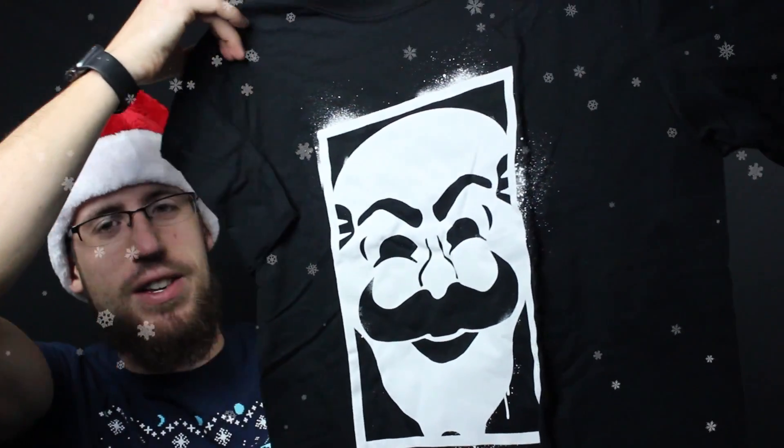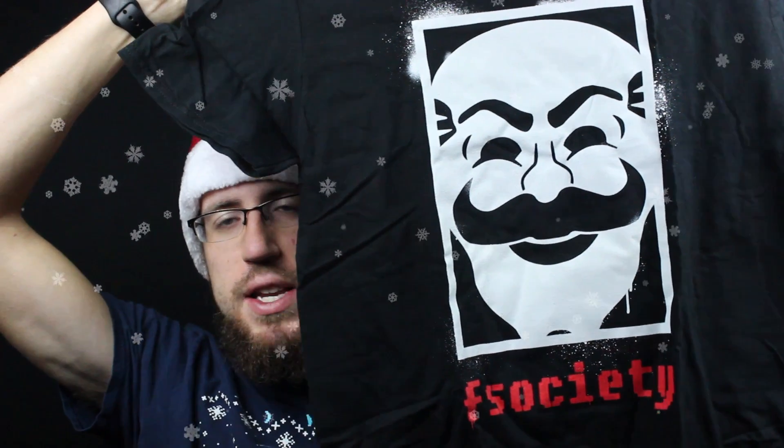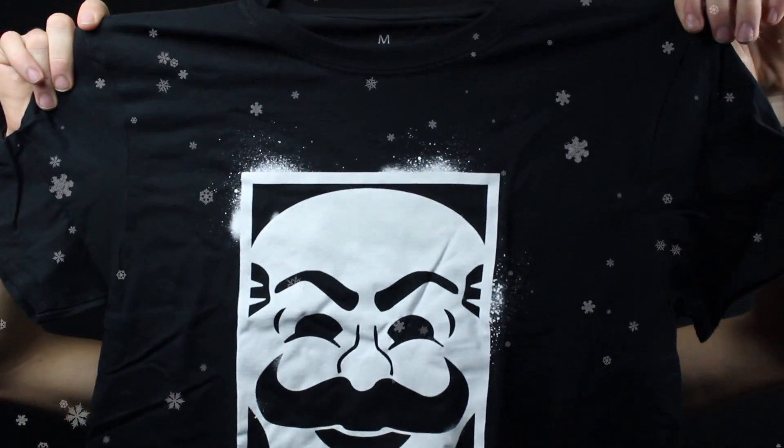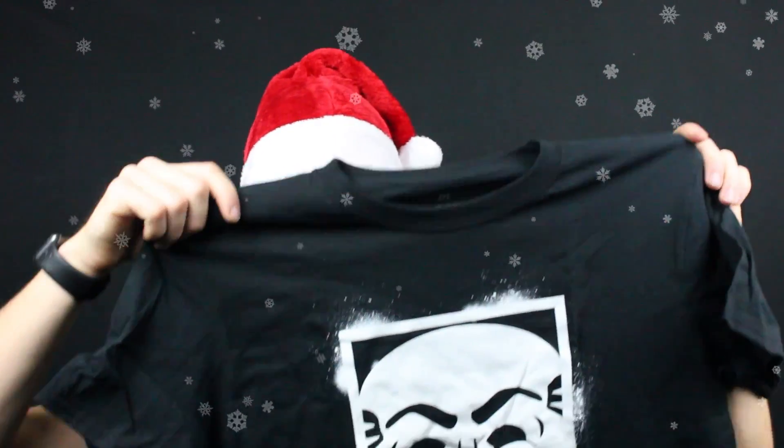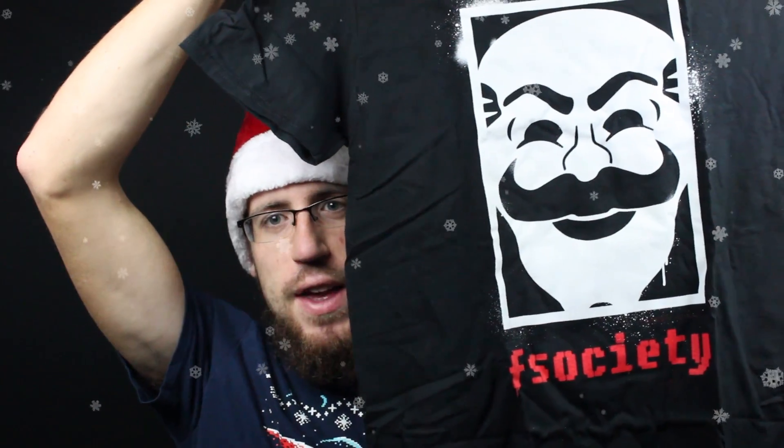Secondly we have the t-shirt. Ooh — F Society! So this is from the Mr. Robot TV show, which if you haven't seen is amazing. Season one right now should be out on Netflix and all the other streaming stuff, and season two I believe just wrapped or is coming to a close. If you're a fan of the TV show, you're going to love this t-shirt. It's combining hackers with a little bit of current politics and just how overall society is taking over with the use of technology. It's a pretty cool drama — definitely check that out.